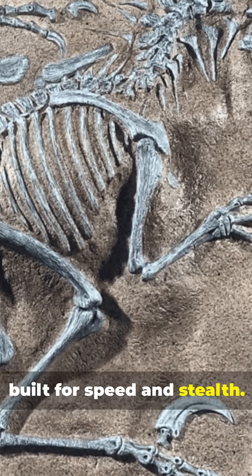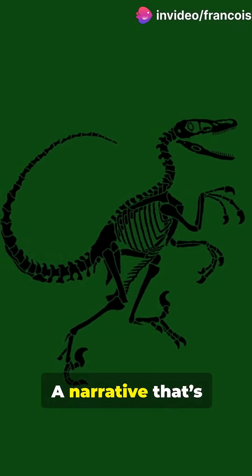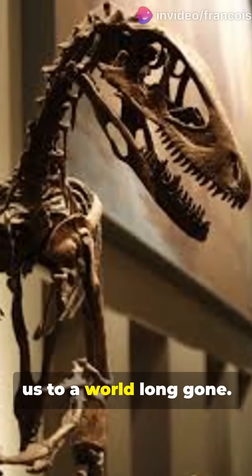This was a creature built for speed and stealth. And think about this — each time we uncover a claw like this, we're not just finding a bone, we're uncovering a story. A narrative that's been buried for millions of years. From the dusty plains of prehistoric lands to the polished halls of modern museums, this claw connects us to a world long gone.